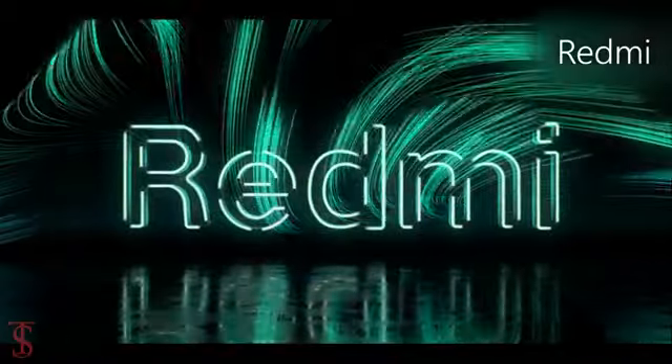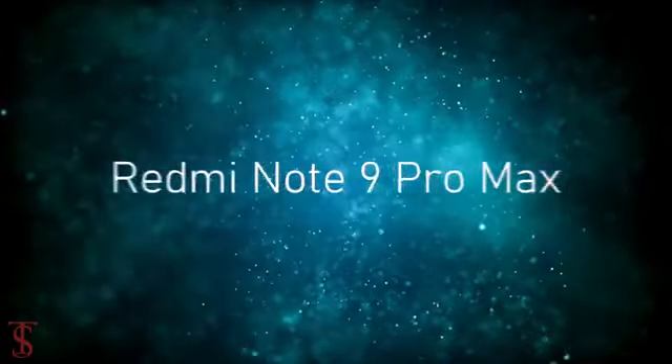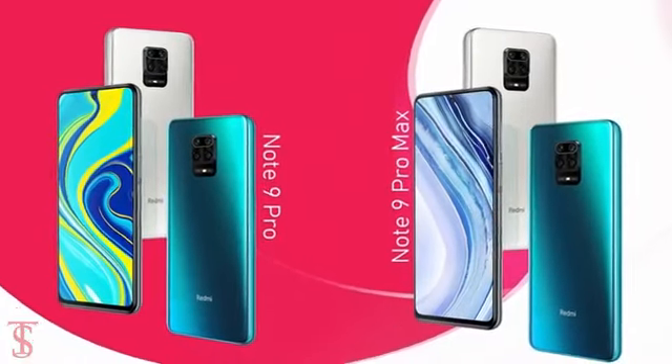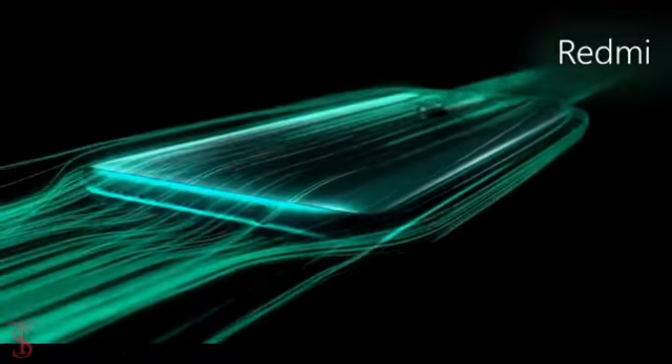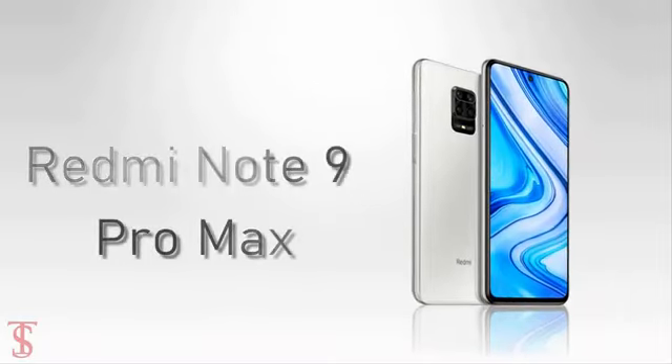The Xiaomi sub-brand Redmi has launched two new smartphones in India called Redmi Note 9 Pro and Redmi Note 9 Pro Max. Both these devices look identical but are different in terms of specifications, and among these two, the Redmi Note 9 Pro Max is the higher variant.